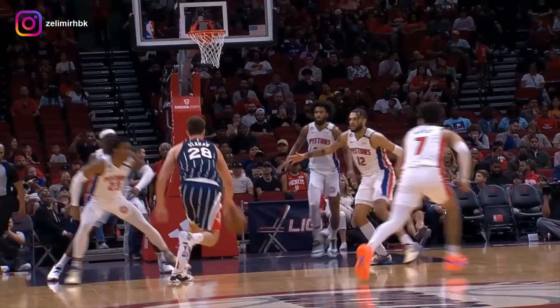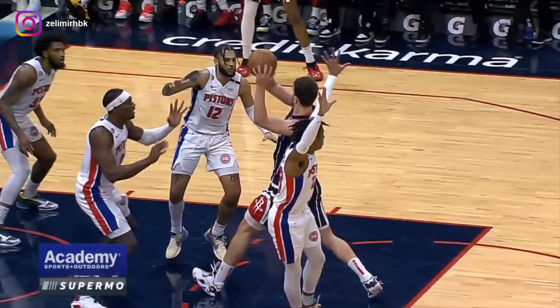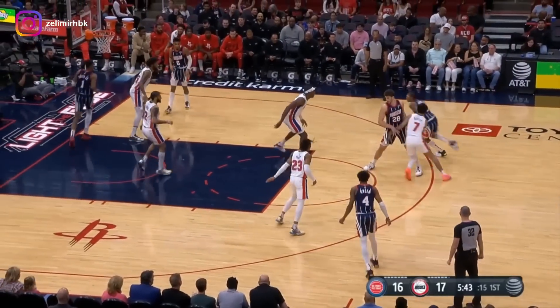Look at this — this is Sauce. One fake, two fake, three behind the back! That's just nasty! Alperen looking at Jabari in the corner for three — man, you had four of the five!